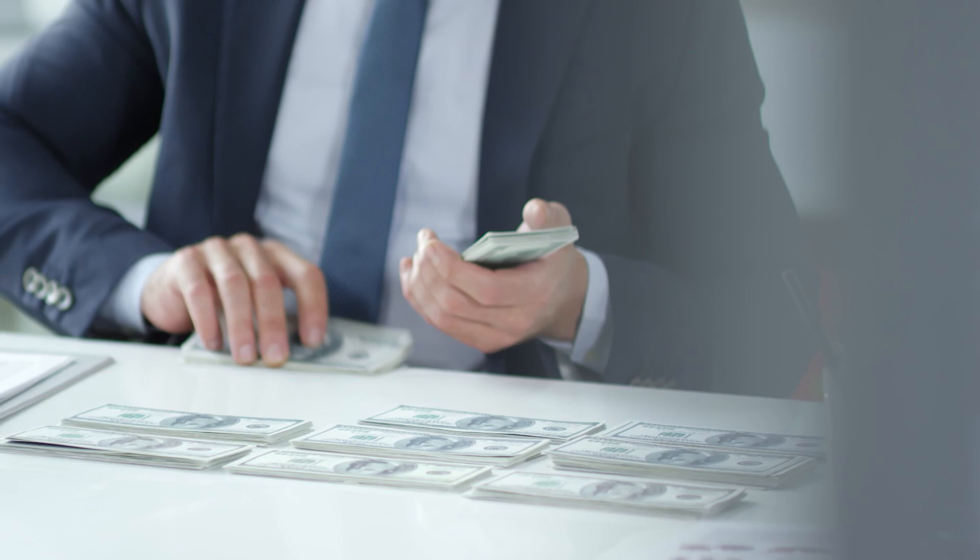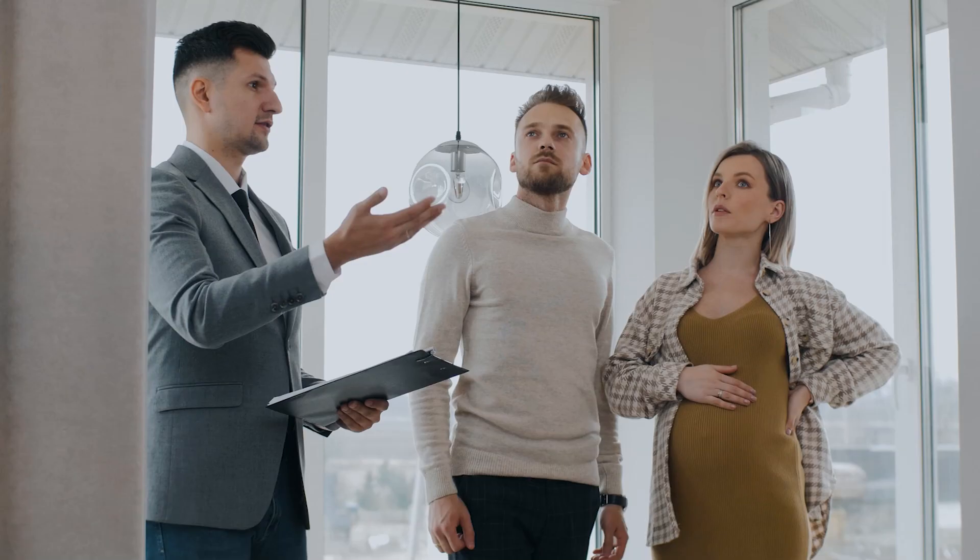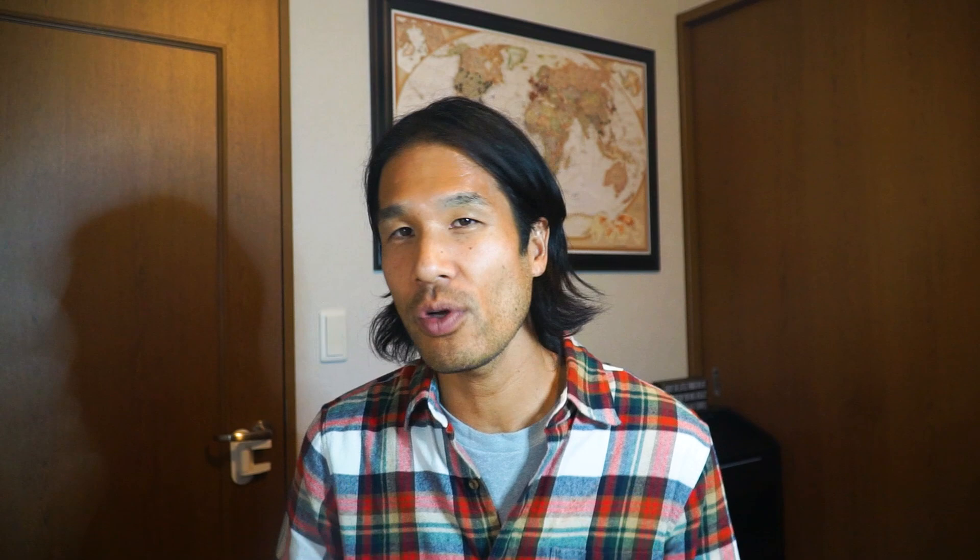Japanese real estate as a whole isn't known for long-term appreciation, but tell me one housing market in the developed world where you can find cash-flowing deals as easily as in Japan today. Cash flow is king — it lets you weather tough financial times. I lost my six-figure salary job in 2022 but didn't have to find work right away because I had cash flow from my rental portfolio. Capital gains might build wealth faster, but cash flow gives you financial freedom.